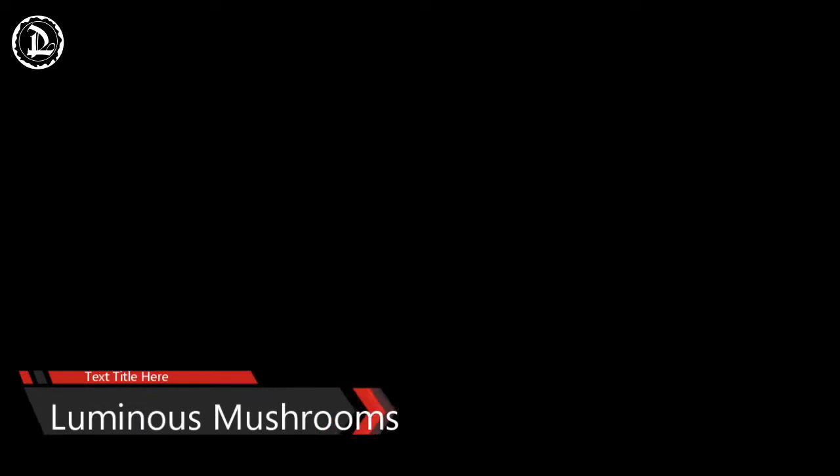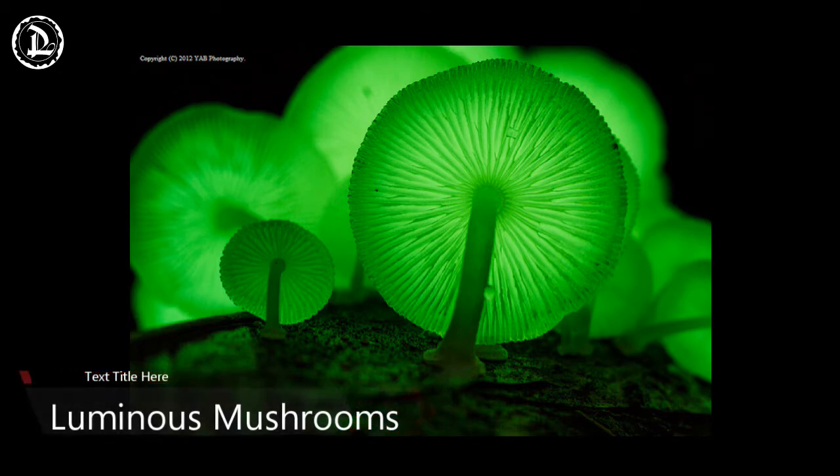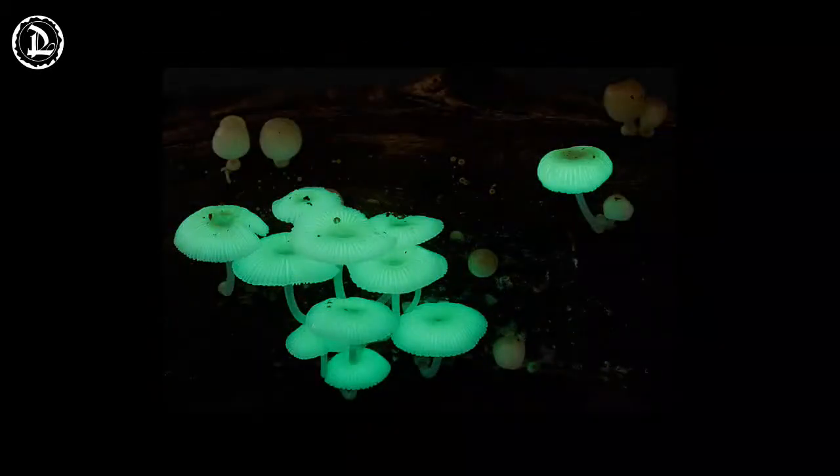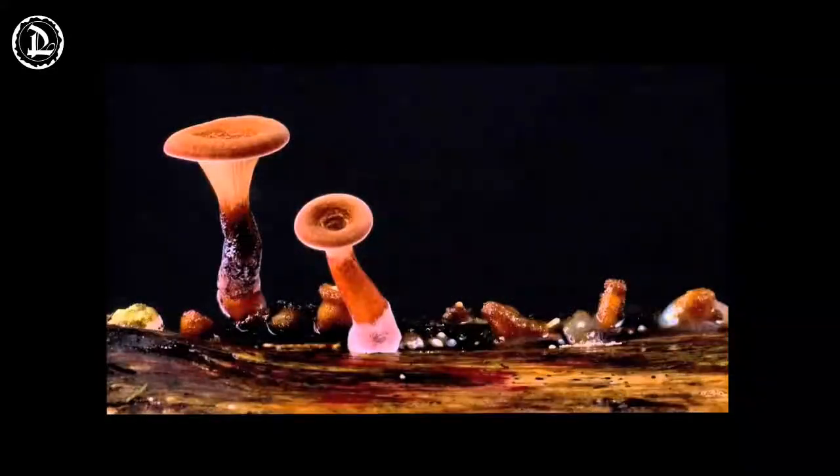Luminous Mushrooms. Many fungi are bioluminescent and produce light, but no one is entirely certain just why they do it. The dominant idea is that the light is used to lure insects. Like bugs around a porch light, these insects hit the mushrooms and help to spread spores. The phenomenon of glowing fungi has been noted for millennia. The eerie green glow of rotting wood, actually produced by the fungi consuming it, has been called fox fire and fairy fire.